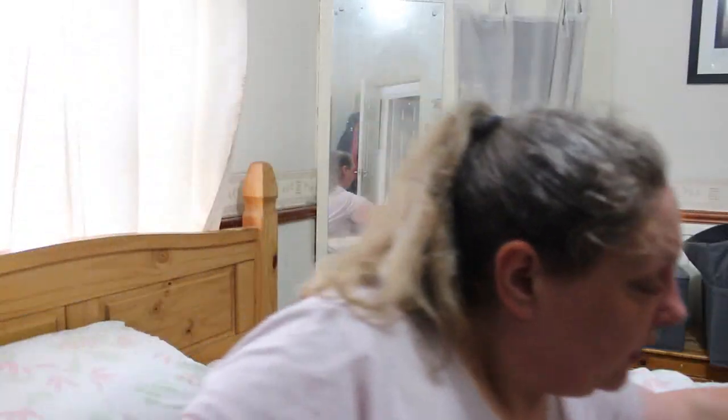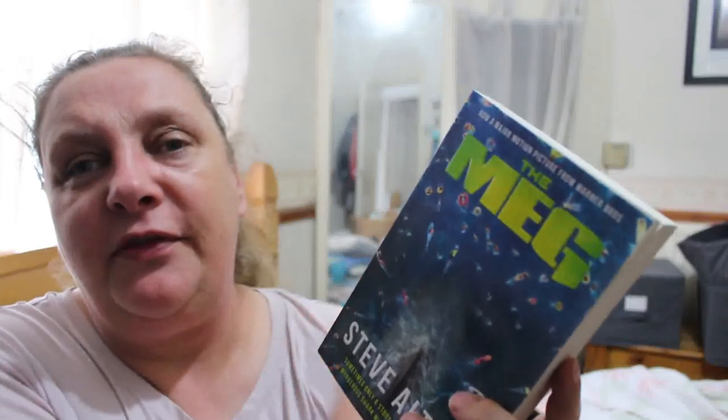One book I already have, so I won't read the back, is Eleanor Oliphant is Completely Fine — setting that one aside since we don't need it.